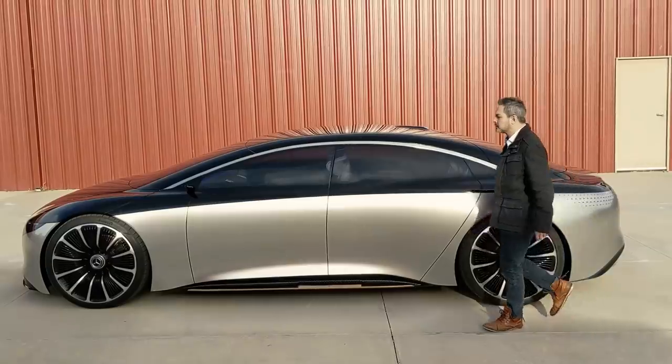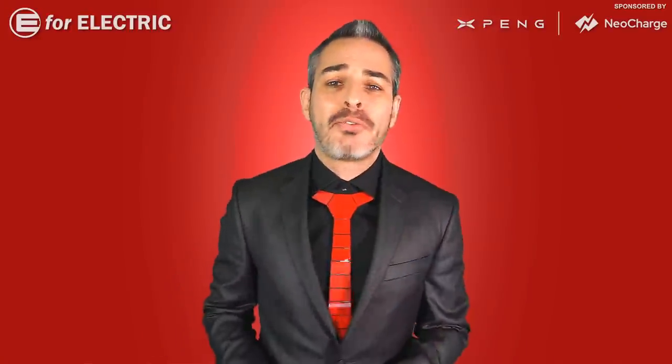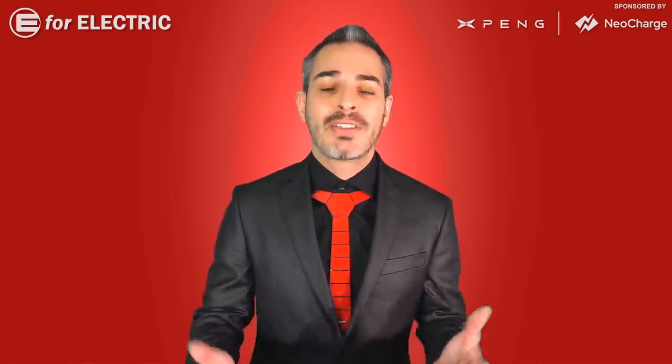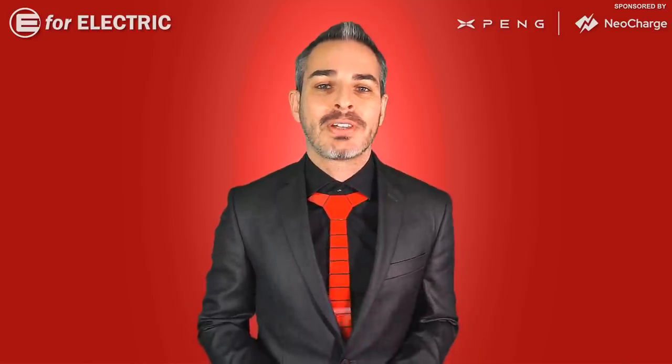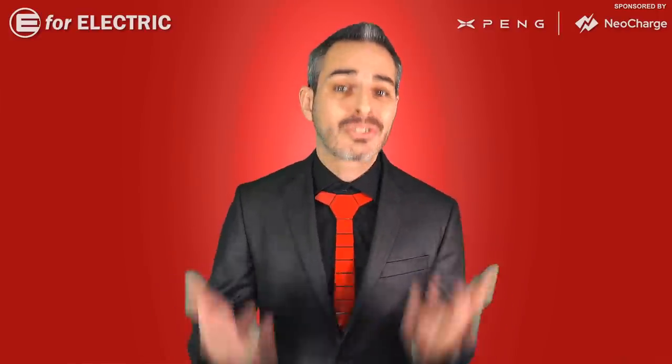Welcome to E4 Electric, your number one source of electric car scoop. If you're interested in everything going on in the exciting world of electric cars, you came to the right place. Click on the subscribe button and the bell notification icon so you don't miss anything moving forward.